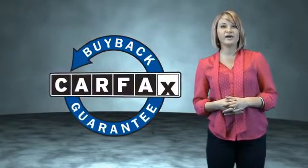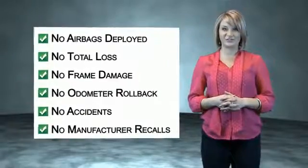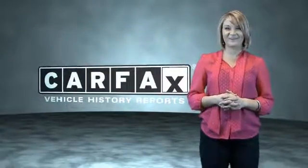Be sure to find a complimentary copy of the CARFAX Vehicle History Report online or contact the dealership. Just say, show me the CARFAX.